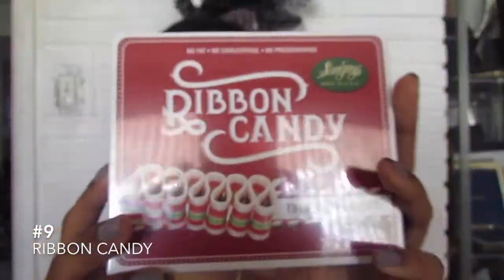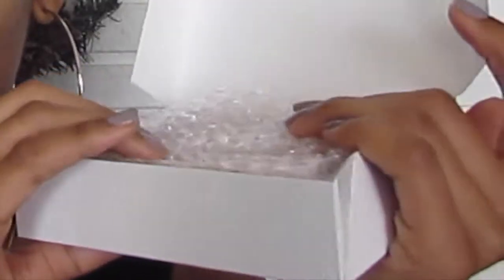This is number nine — ribbon candy. When you first open it, this is some real old-fashioned candy. This is how you know it's old-fashioned — you could hear it. So this is what it looks like, it's a ribbon.